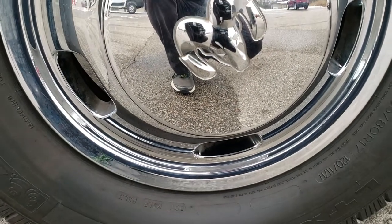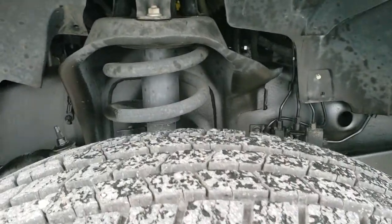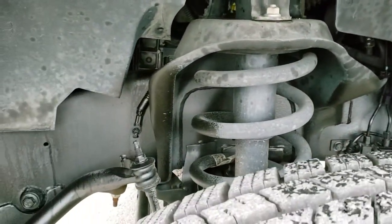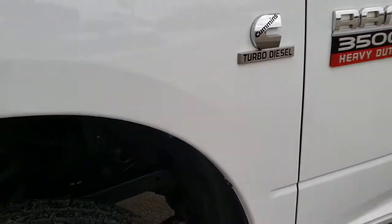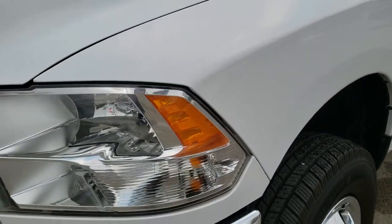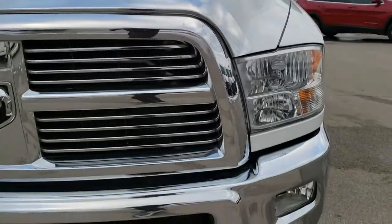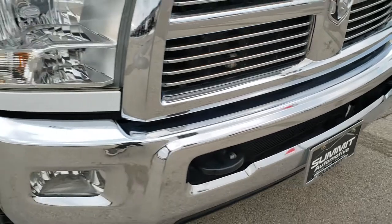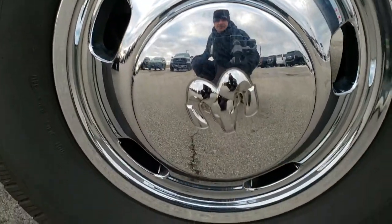It has the chrome wheel simulators on the steel rims, and Michelin LT 235 ADR 17 tires with about 80 to 90% of the tread left. The frame and underbody are super clean. Didn't see any scuffs or scrapes on that wheel simulator. Headlight lenses are nice and clear. It does have the clearance lights up top, factory fog lights, and a chrome trimmed grill. Passenger side fender has no dents or dings, and the passenger side rim is in excellent shape as well.